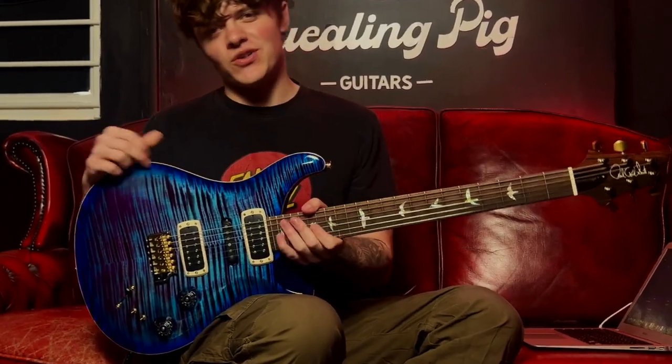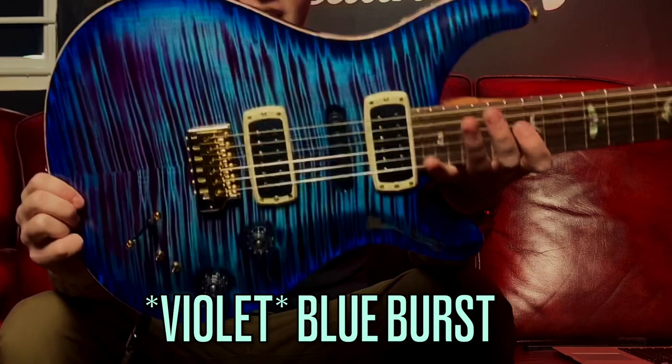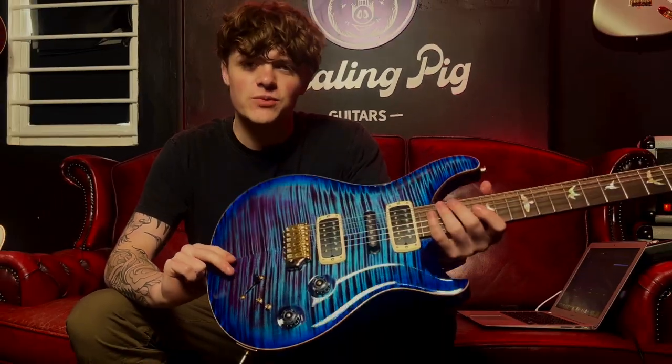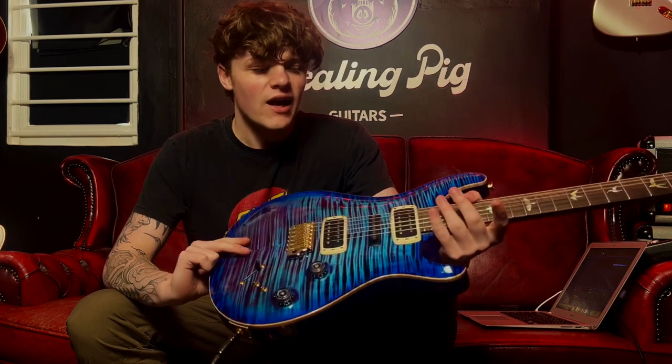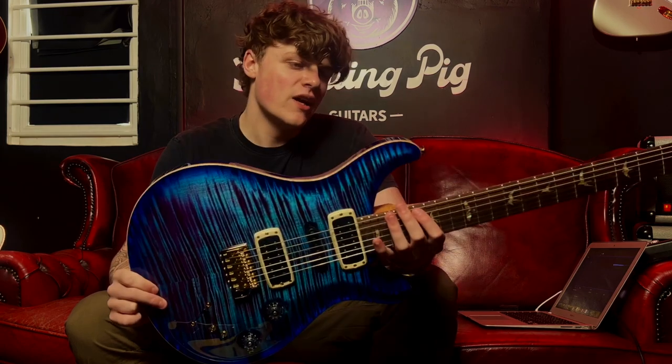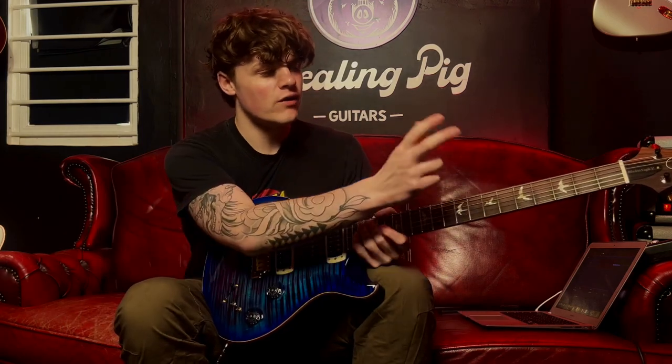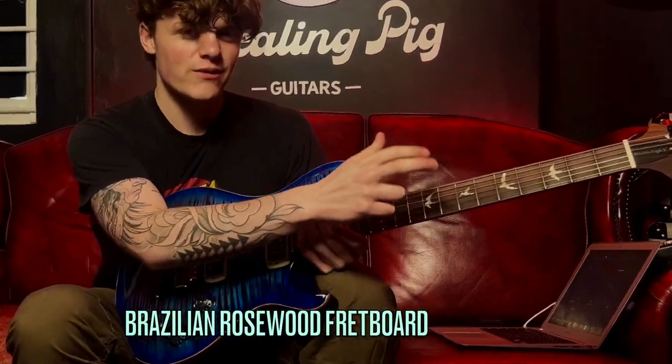As you can see this is an absolutely stunning PRS finished in Violin Blue Burst, which is really stunning in person — a nice kind of balance between that dark ocean blue and like a magenta almost. The reason why this is a USA-only exclusive is because we have an absolutely awesome Brazilian rosewood fretboard.